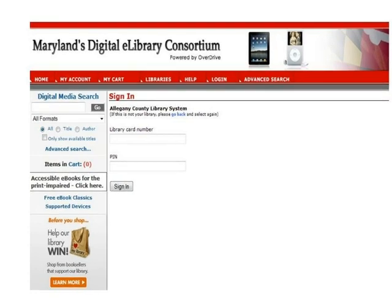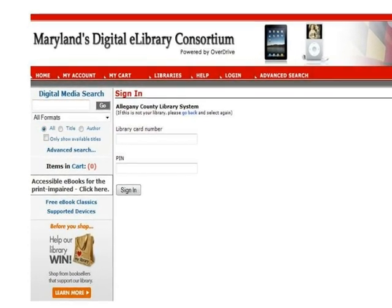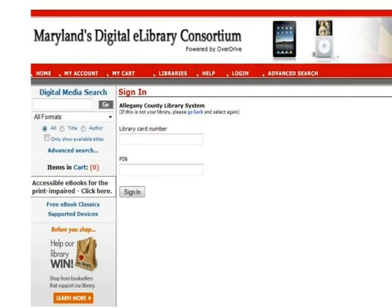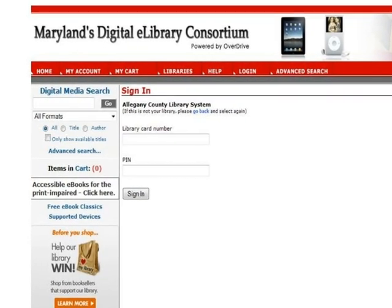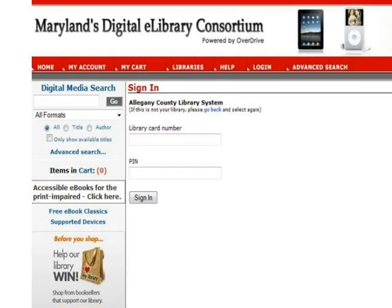The first thing you should do when you arrive at the Consortium website is log in. This will allow you to see the Advantage titles available in your region, as well as the titles that are available from the statewide collection. Click Log In on the banner at the top of the screen.